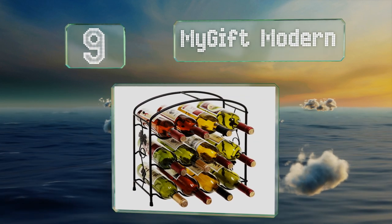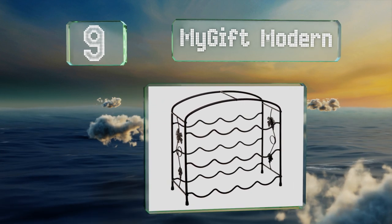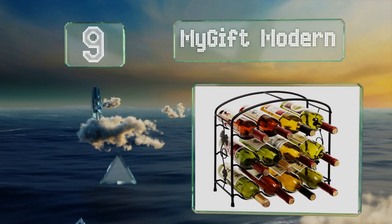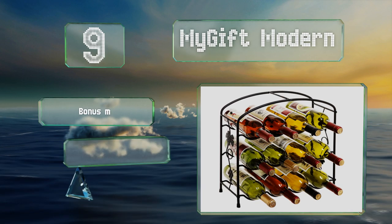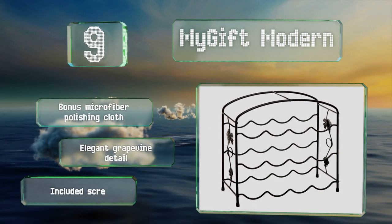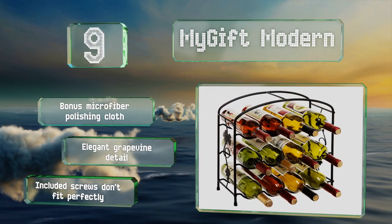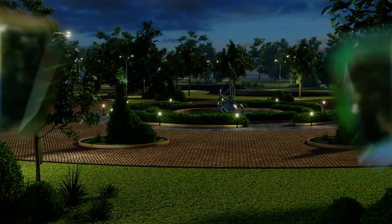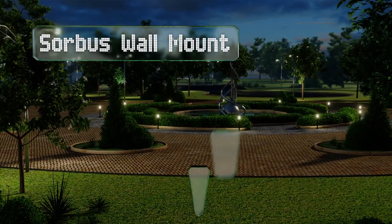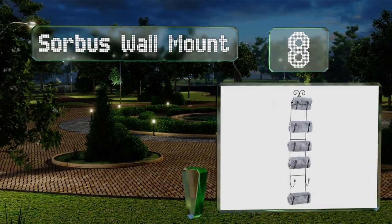At number 9, if you're looking to house a large collection but are short on space, the MyGift Modern is a freestanding model with a small footprint that fits neatly on countertops. It allows bottles to rest horizontally to keep their corks moist and prevent oxidation. It comes with a bonus microfiber polishing cloth and an elegant grapevine detail, but the included screws don't fit perfectly.